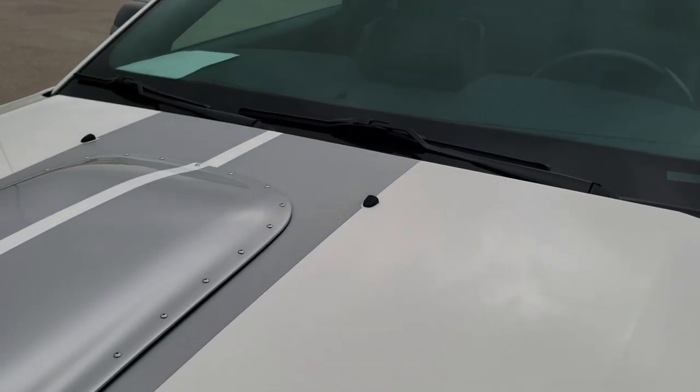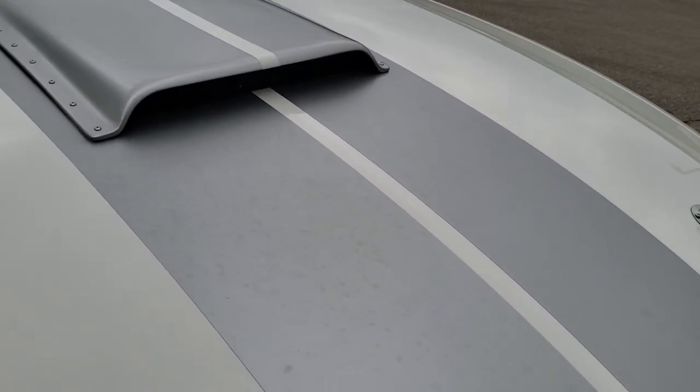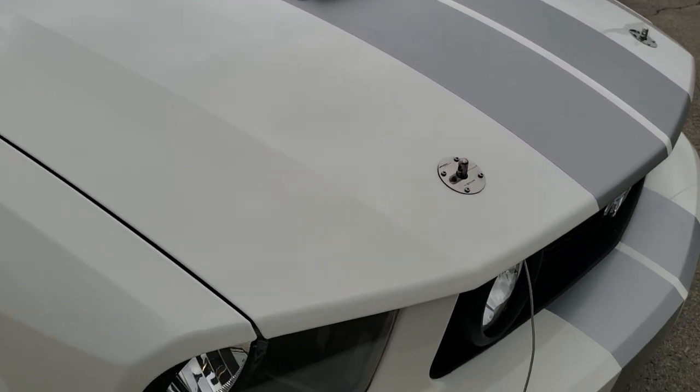Didn't see any dents or dings on the hood. I'm going to take the pins out so we can take a look at the motor in just a little bit here.